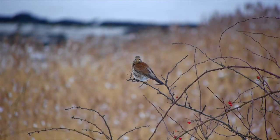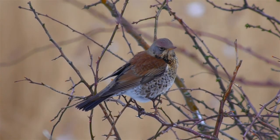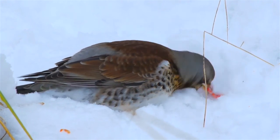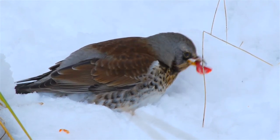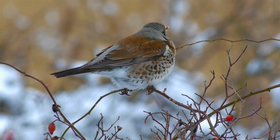Winter. In cold weather many birds seem to become less camera shy, like this fieldfare for example. This one is finding it difficult to swallow a large berry, but it seems there are no problems at the other end.